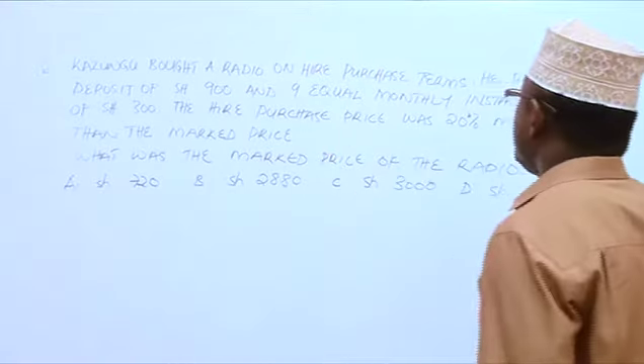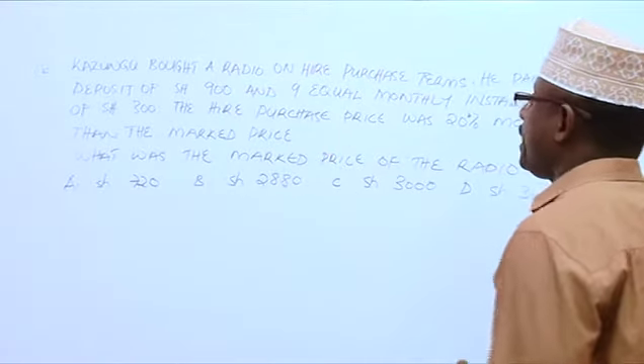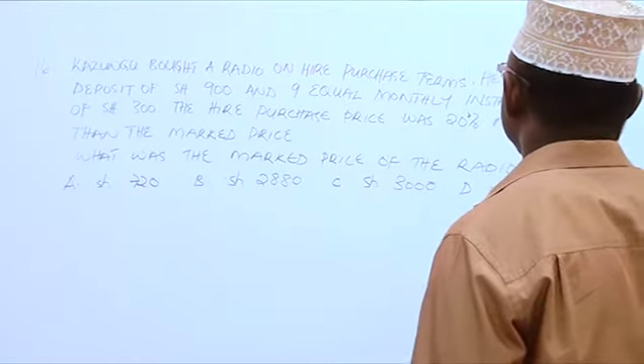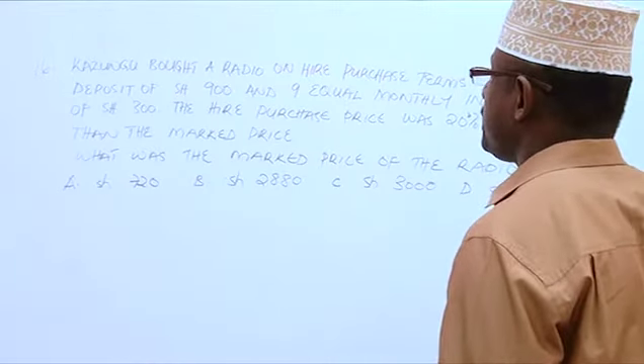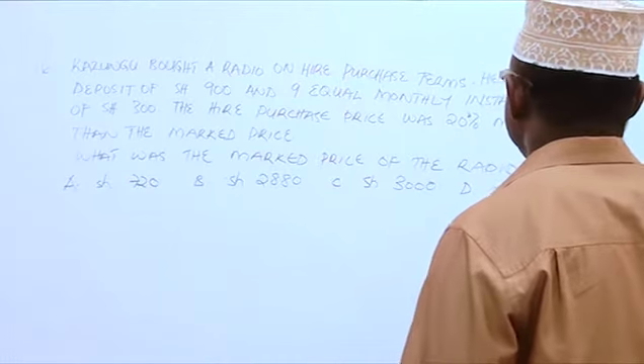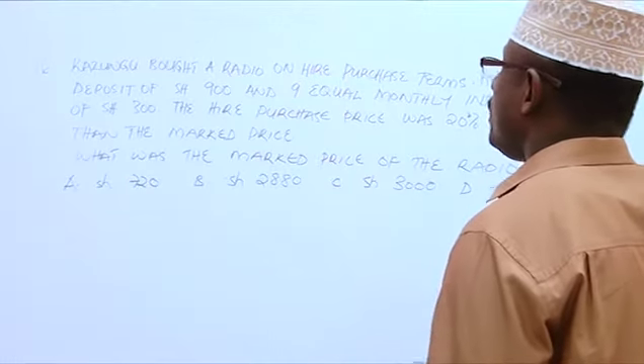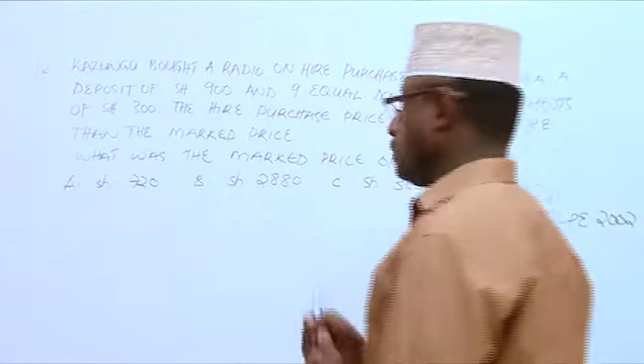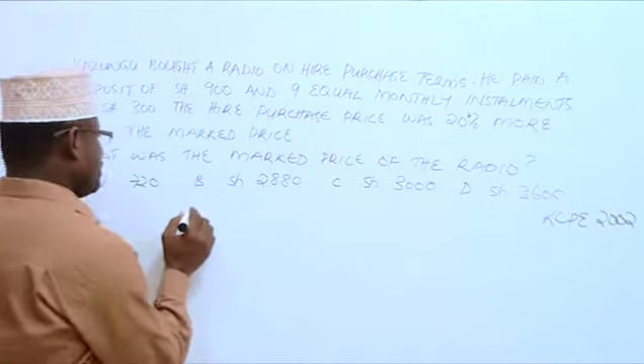Kazumbu bought a radio on hire purchase terms. He paid a deposit of 900 shillings and 9 equal monthly installments of 300 shillings. The hire purchase price was 20% more than the marked price. What was the marked price of the radio?